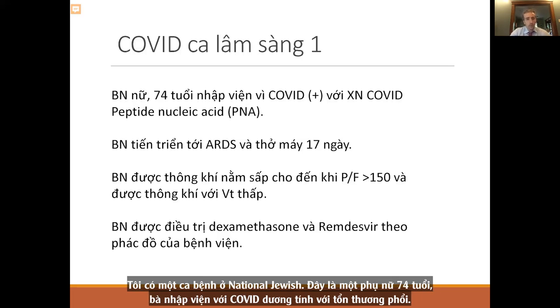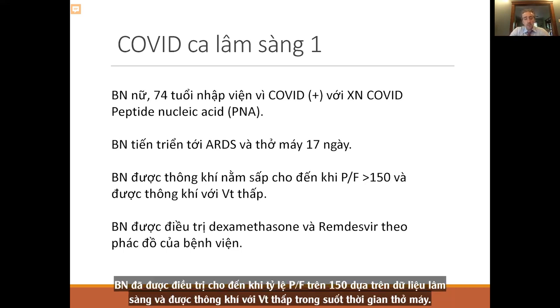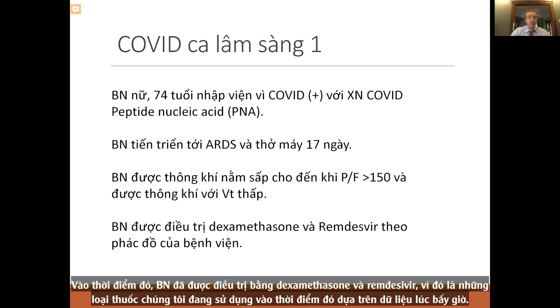Let's start with a case we saw at National Jewish. This is a 74-year-old woman admitted to the hospital COVID positive with evidence of lung involvement. She quickly developed ARDS and was on a ventilator for 17 days. She was proned until her PF ratio was greater than 150, and she received low tidal volume ventilation throughout. She was treated with dexamethasone and remdesivir based on current data at that time.